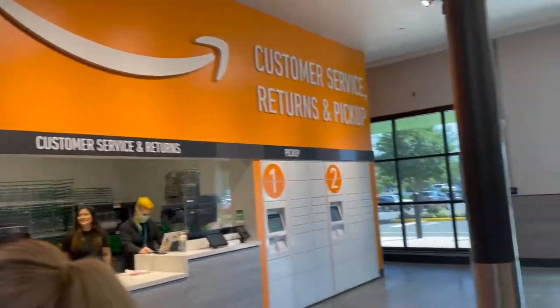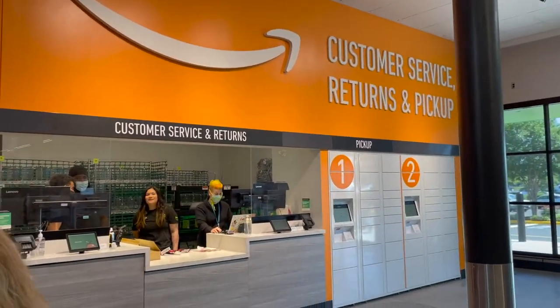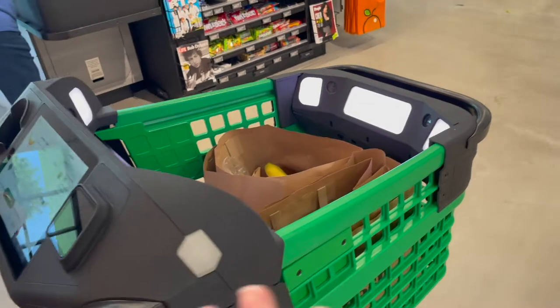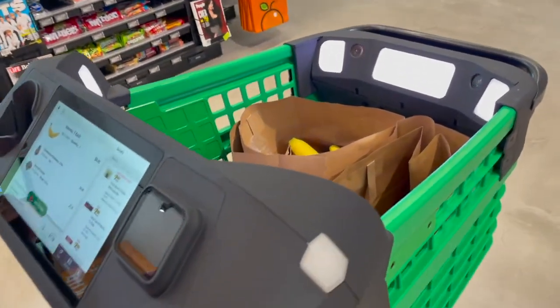Here is their customer service section — if you have issues, you can go here. And here is the checkout for people that chose to get regular carts. Since we have a Smart Cart, we're going to be using the smart checkout and can just go through it and check out immediately.